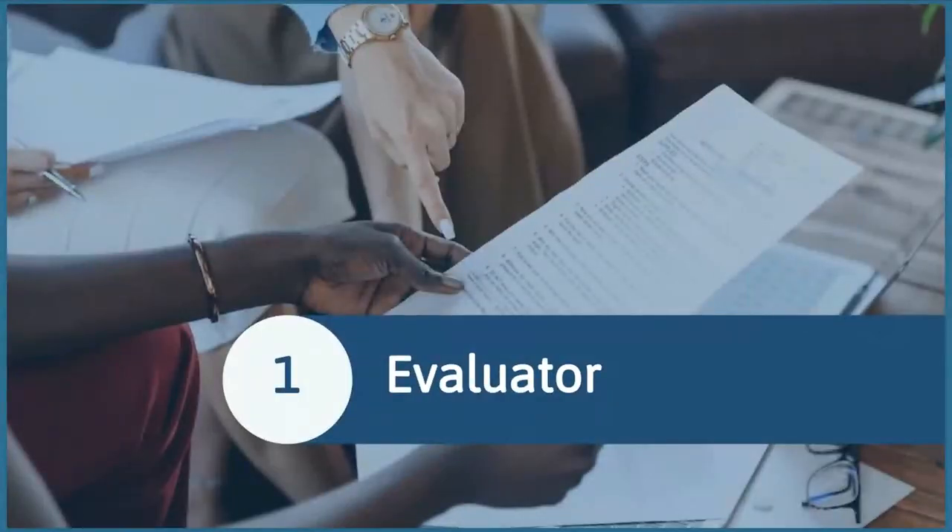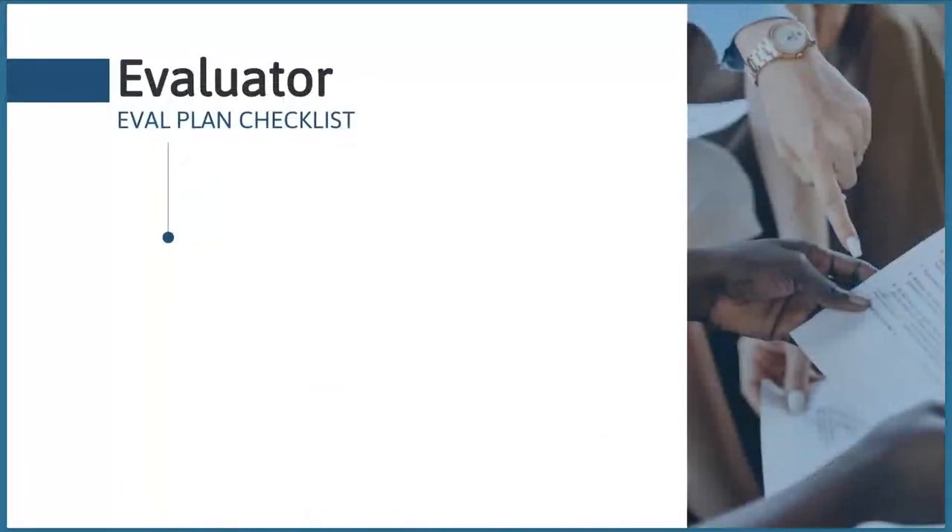Let's start with what kinds of information you should share about your evaluator. NSF does like to see a specific evaluator named in the proposal who has committed to working on your project. But if you are unable to identify an evaluator, make sure to state why — for example, that your institutional policies do not allow contracting with an evaluator in the pre-award stage. Not all NSF reviewers are familiar with those institutional policies, so be very clear about that.